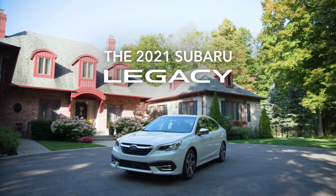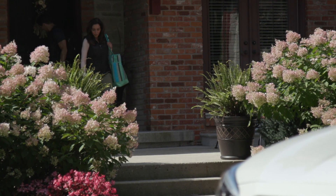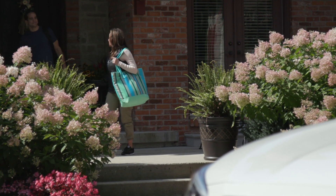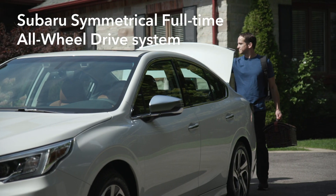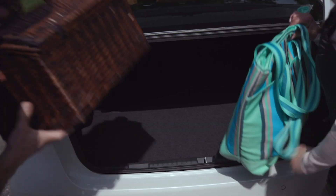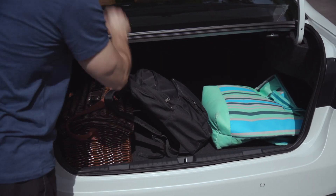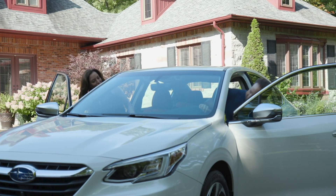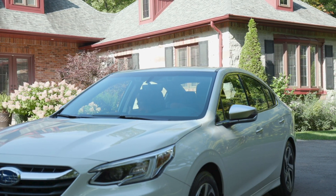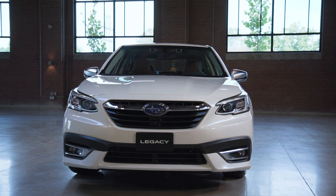The 7th generation 2021 Subaru Legacy is the SUV of sedans. With the all-weather, all-road capability of Subaru's symmetrical full-time all-wheel drive, enhanced safety, performance and refinement, and the latest in comfort, convenience and infotainment, the 2021 Legacy is set to change your perception of what a sedan can be and can do, all at a lower starting price than many of its front-wheel drive-only competitors.